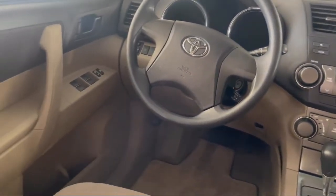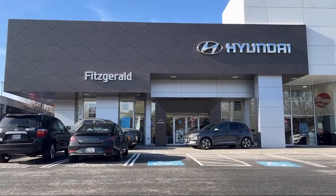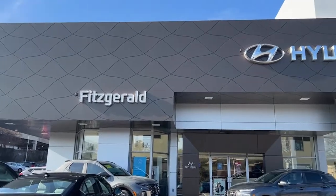The Fitzway puts the customer first with honesty, respect, and a total commitment to customer satisfaction. That's the Fitz way!